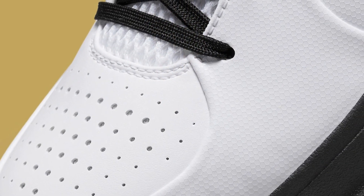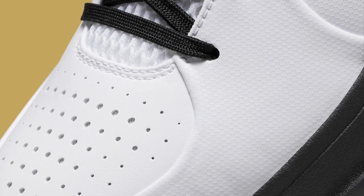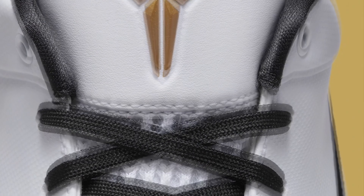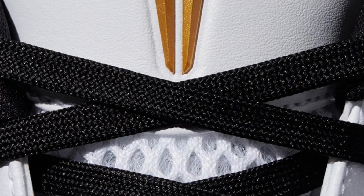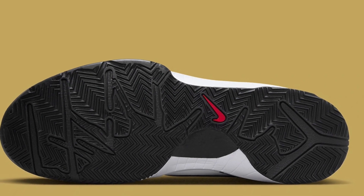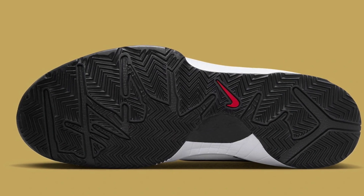I actually like these. I believe this is like the reverse version of the one they brought out before. I wanted those — I had exclusive access but I still couldn't get through to get a pair in my size. I missed out on those, but overall this will definitely be a shoe that everybody goes after, so hopefully the people that are actually going to wear these will be able to get them. It's just a clean shoe.